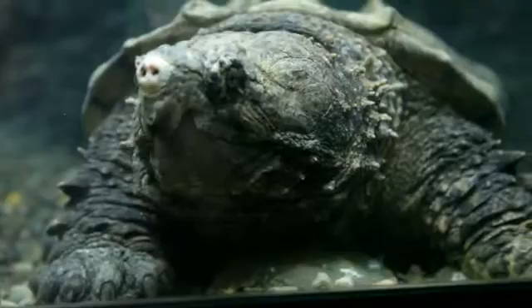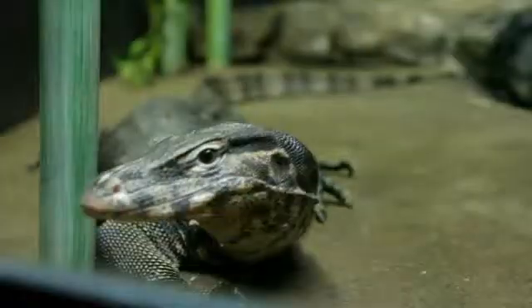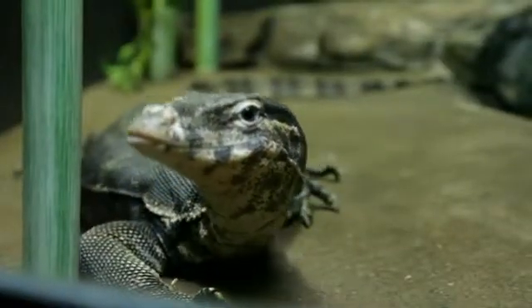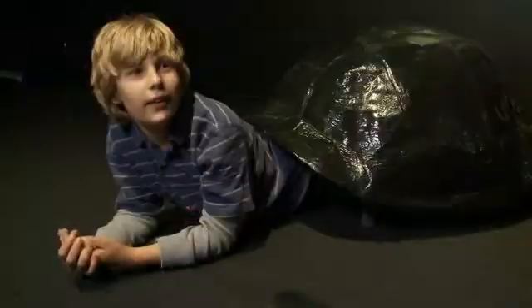The most special animal on this exhibit I would say is our Asian water monitor. He has an incredible amount of character. She'll actually follow kids around as they walk in front of the glass — she's very inquisitive, very interested in what's going on outside of the cage around her.